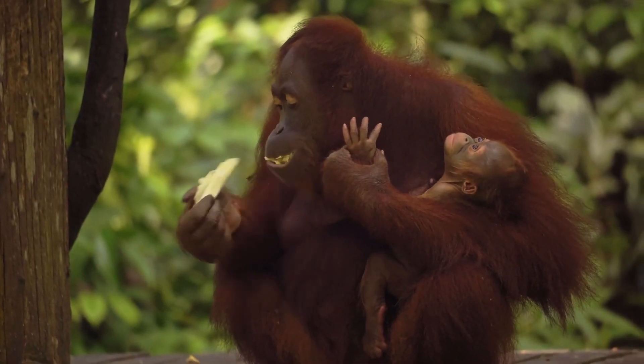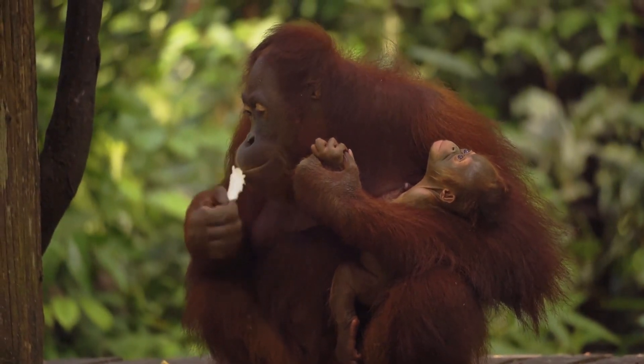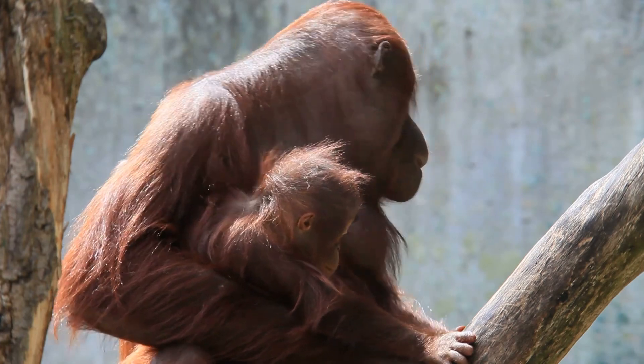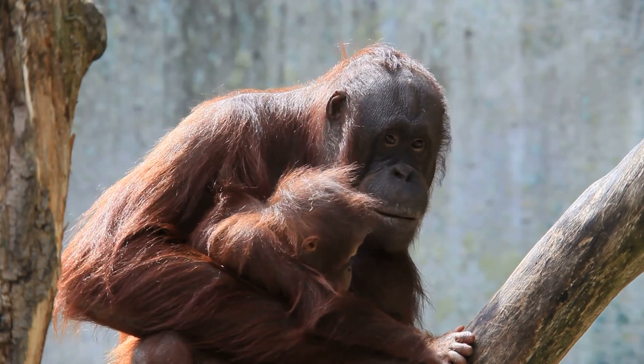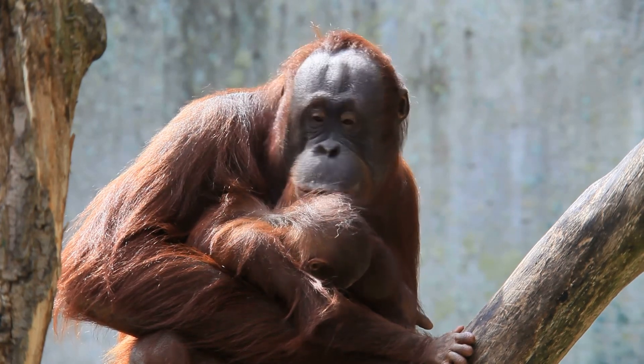Orangutans are born with fuzzy, brownish-red hair, which gradually turns darker as they grow older. Baby orangutans stay very close to their mother for the first year of their life, clinging firmly onto their bellies. This bond is crucial for their development and survival.